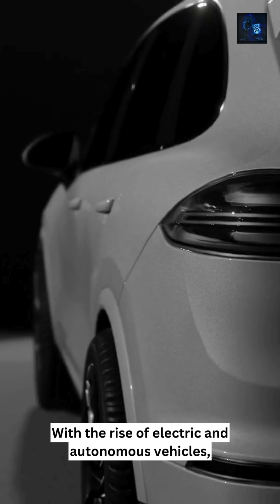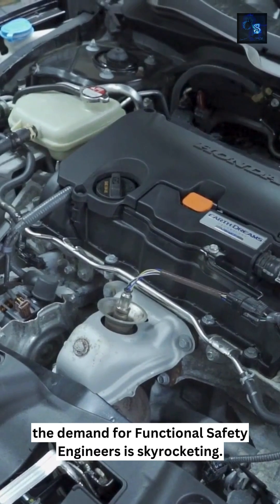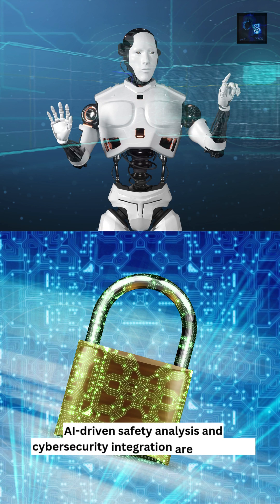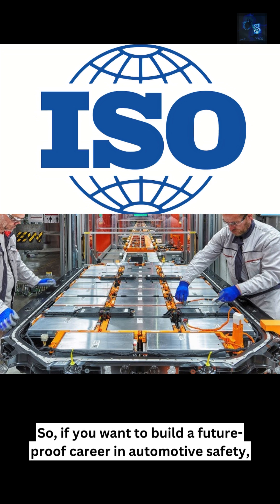Once you master functional safety, here is how your career can grow — from entry level to mid-level to senior level. With the rise of electric and autonomous vehicles, the demand for functional safety engineers is skyrocketing. AI-driven functional safety analysis and cybersecurity integration are the future of this field.